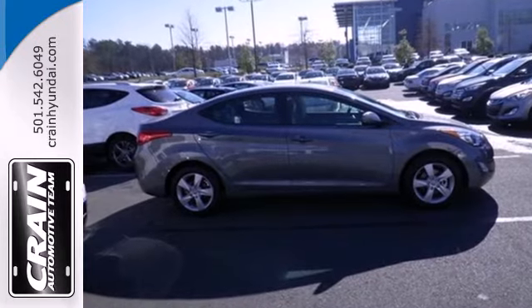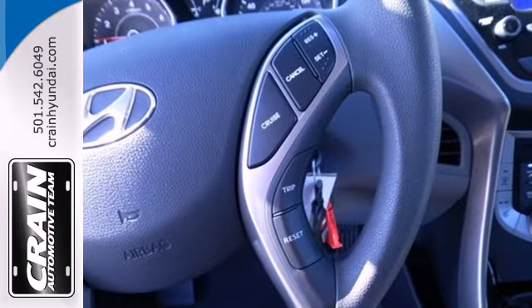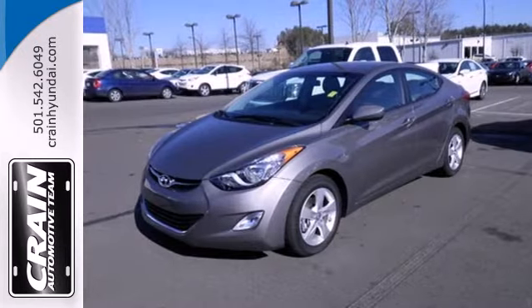Features include anti-lock brakes, stability and traction control, a security system, multiple airbags and cruise control. It's roomy enough for your passengers and sporty enough for you. This Elantra achieves perfect driving harmony.